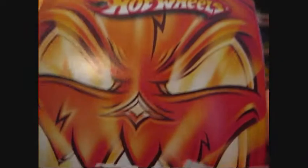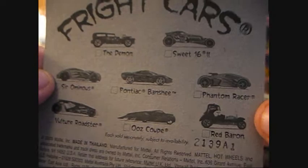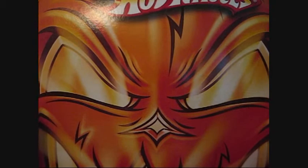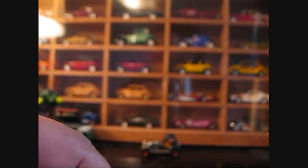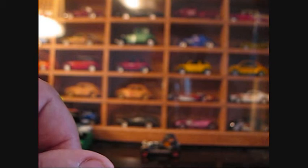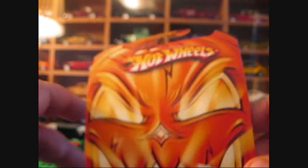Halloween cars — they've picked some really goofy cars to be Halloween cars. I get the Demon, that makes sense, and perhaps the Red Baron. But some cars that should be Halloween cars are not — such as the Bone Shaker, for example. I think the Fangula would make a great Halloween car, possibly the Astrofunk, maybe the Twin Mill. Some of these Halloween cars in years past just don't make much sense, but that's just my opinion.